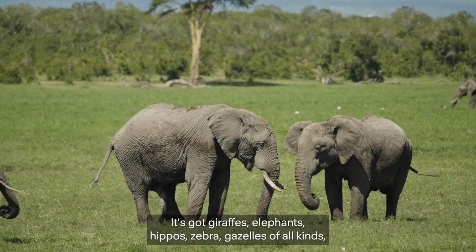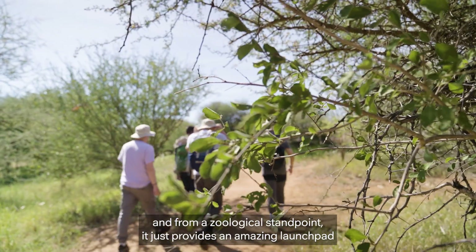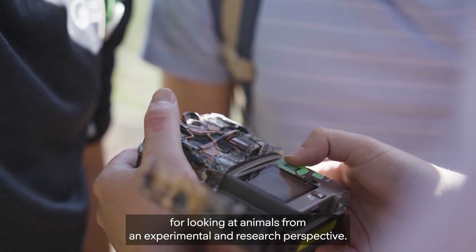It's got giraffes, elephants, hippos, zebra, gazelles of all kinds. And from a zoological standpoint, it just provides an amazing launchpad for looking at animals from an experimental and research perspective.